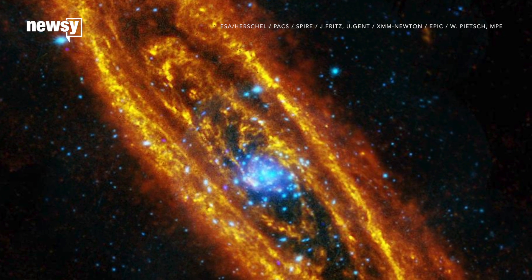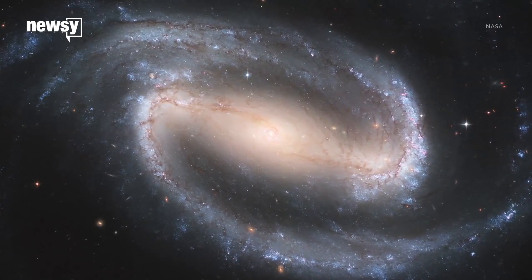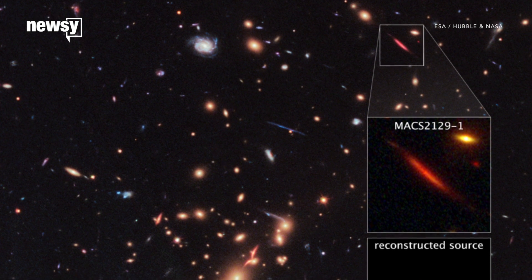Looking at color, blue stars are younger. Because spiral galaxies are normally blue, scientists have thought those galaxies are younger. NASA believed all the earliest dead galaxies were elliptical.